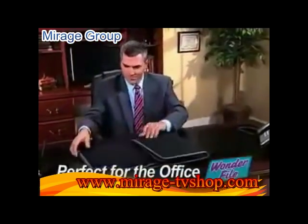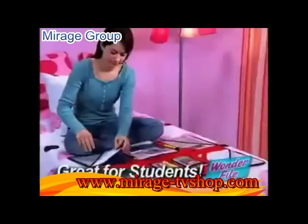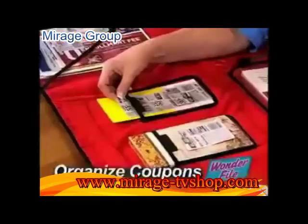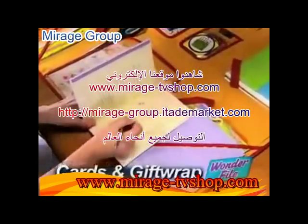Perfect for executives who take work home. A must for teachers and busy moms. A great way for students to be more organized. Perfect for planning parties and special events.